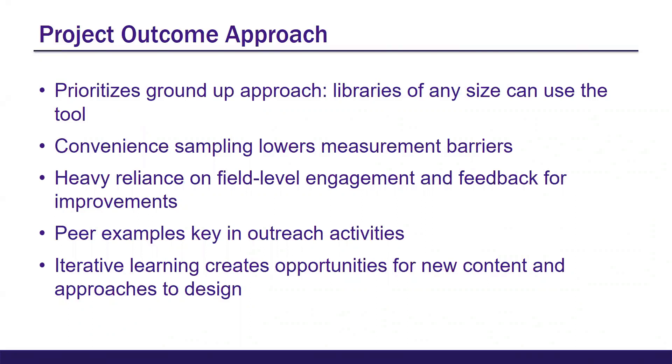PLA noticed that academic library users were registering for their toolkit, but the survey topics in the public library site — things like early childhood literacy and summer reading — aren't relevant to them. This suggested a level of interest in this model among academic libraries, so PLA approached ACRL with that information and suggested creating the adaptation we are talking about today.